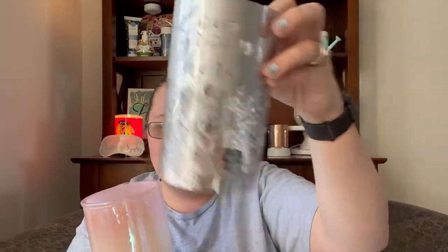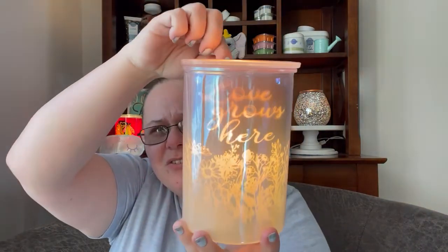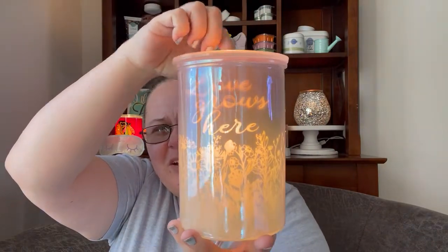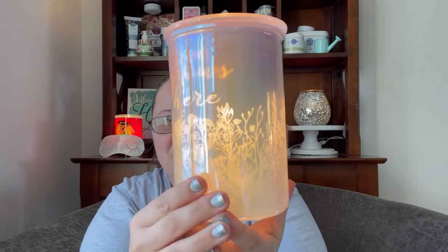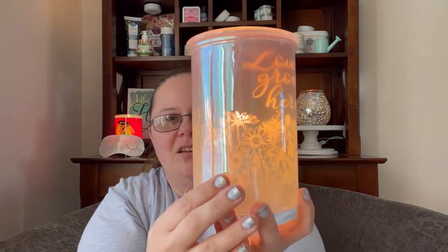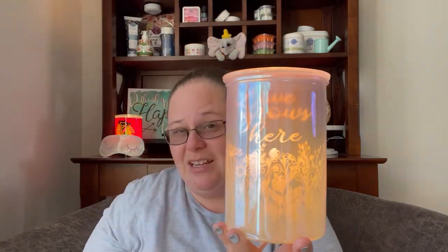The next one says 'Love Grows Here.' We'll get that in and light it up. You can put the dish back on top and see 'Love Grows Here' — it's just this beautiful spring garden. You've still got that pearlescent sheen shining through really, really nice.